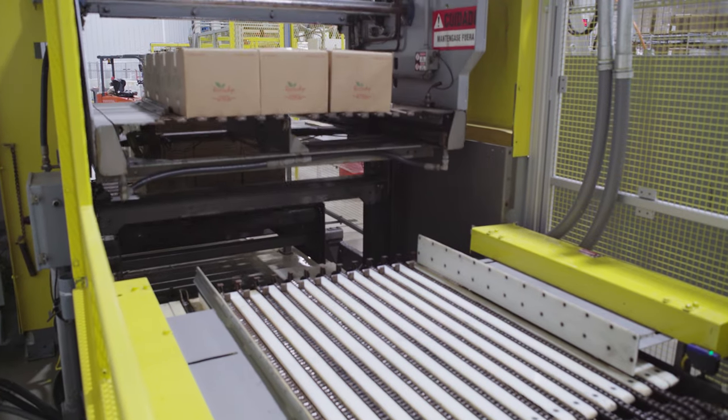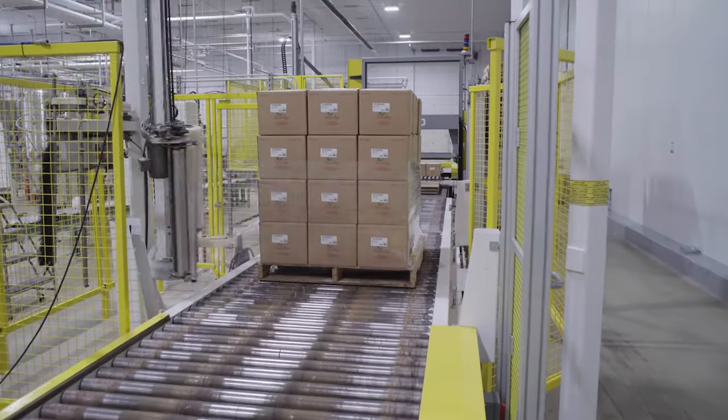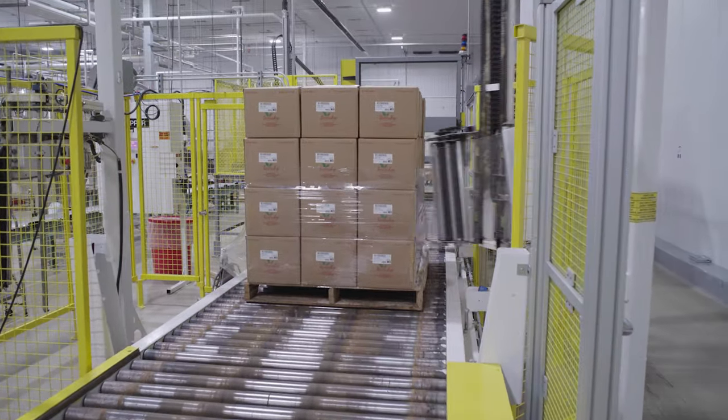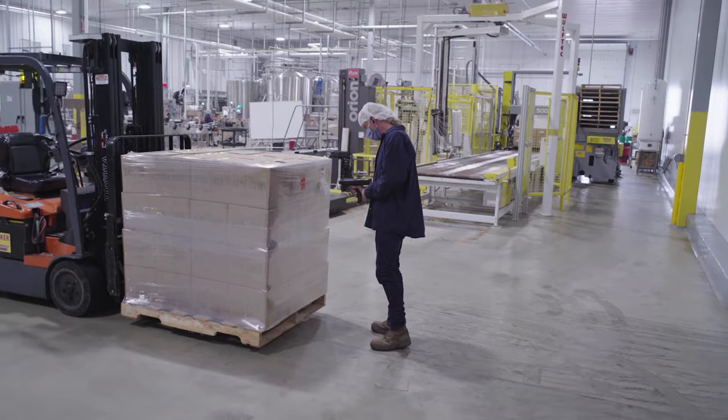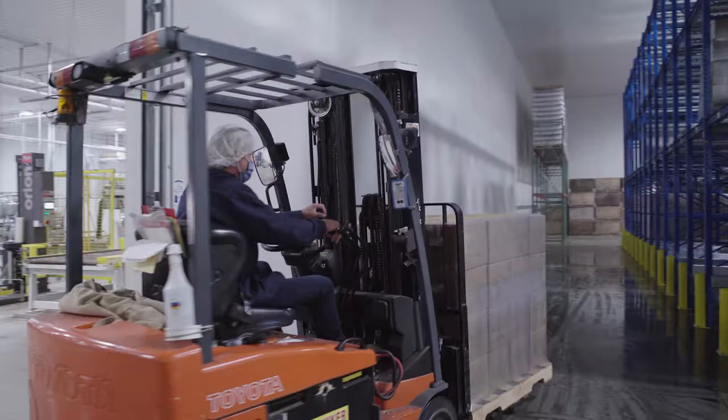An automated palletizer generally adds 48 cases to a pallet and wraps it for easy bulk shipping. A pallet tag is added and the pallet is taken off by forklift to the storage cooler just before shipping.